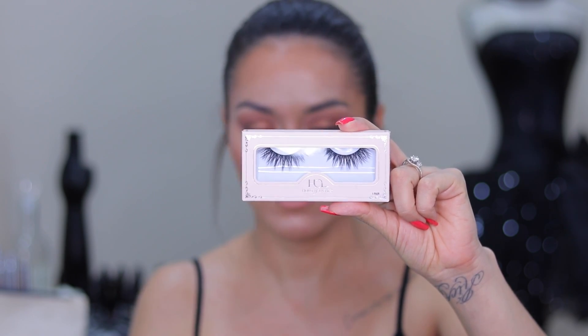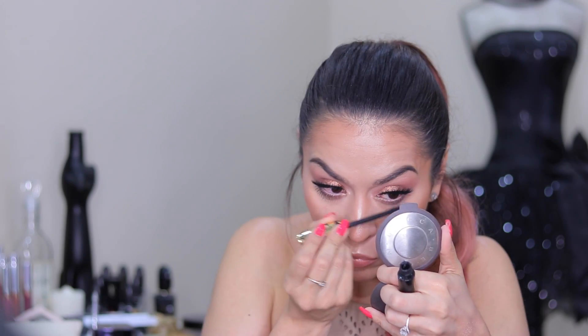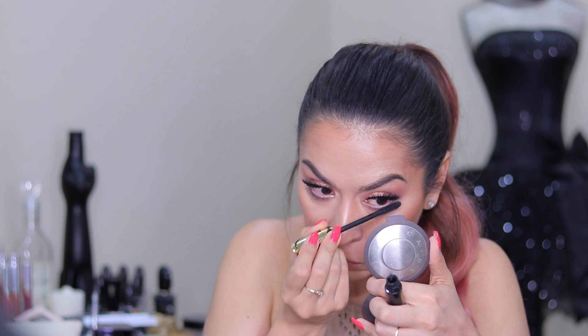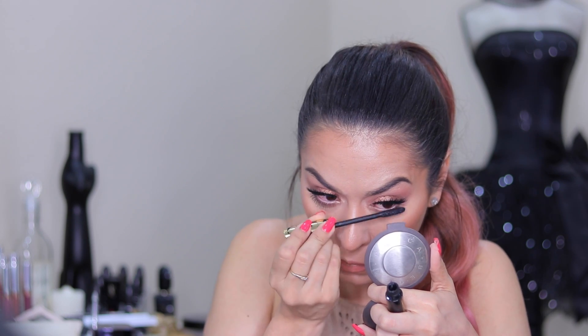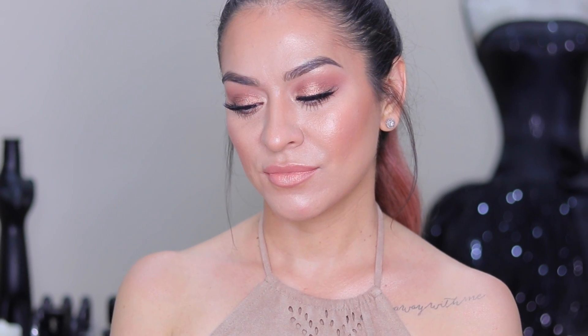I popped on some falsies — I'm using the House of Lashes Iconic Lite — and I'm taking the Rimmel Eye Kohl in Nude to my lower waterline to really open up the eyes. Of course I'm popping on some mascara using my Tarte Tarteist Lash Paint Mascara, and this is the completed look! I hope you guys enjoyed this tutorial. I plan to get back to filming on a regular basis — thanks for hanging around, I'll see you guys in my next one, bye!